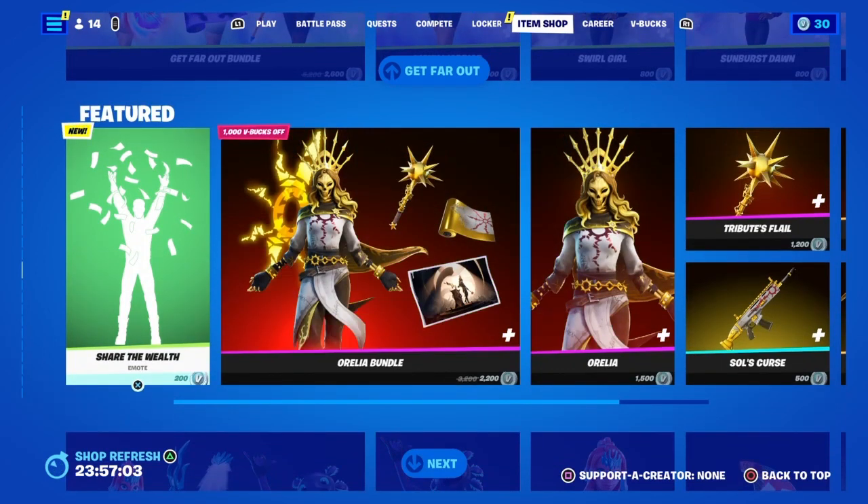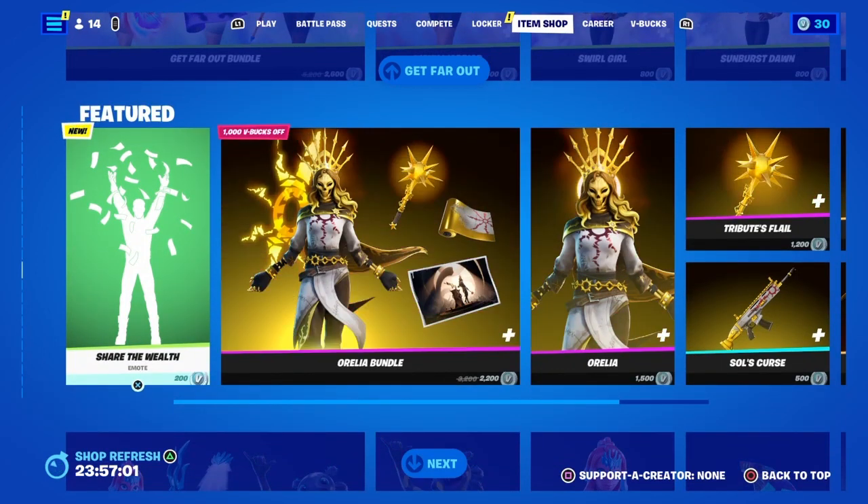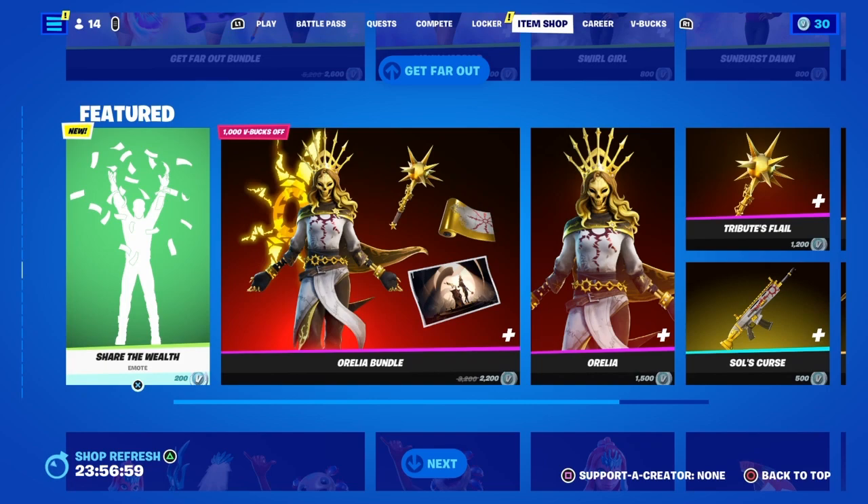That is it for tonight's item shop. I hope you guys enjoyed — let me know what you think of the shop, and subscribe for more content. Hope you guys enjoyed, see ya.